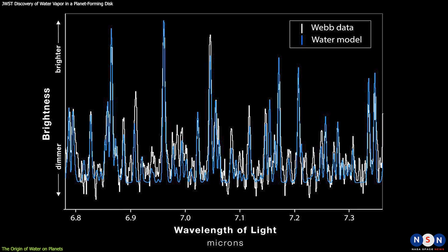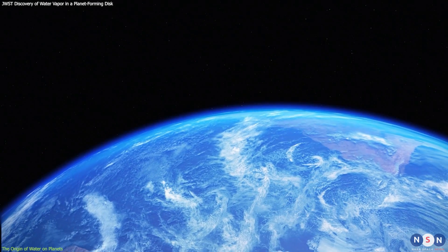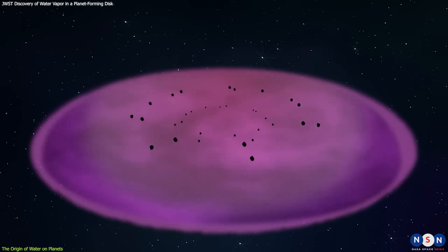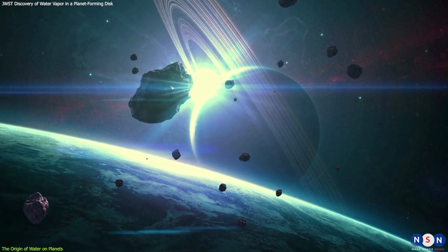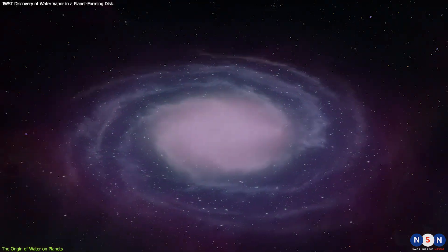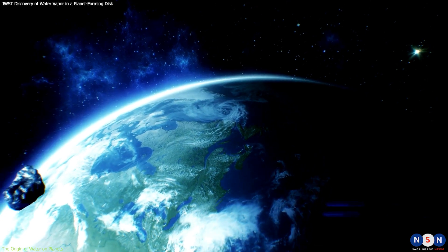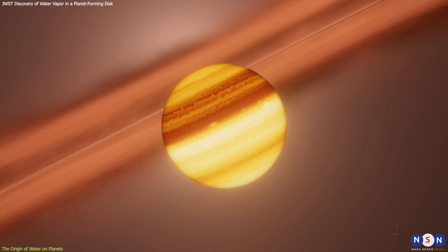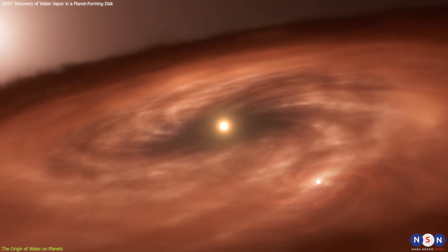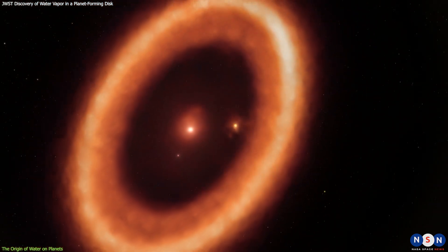The discovery offers evidence of a mechanism to supply water to potentially habitable planets already during their formation, in addition to the later impacts of water-bearing asteroids. The origin of water on Earth and other rocky planets is still a matter of debate. One possibility is that water was present in the disk from which the planets formed and was incorporated into them as they grew. Another possibility is that water was delivered to the planets later by comets and asteroids that collided with them. Both scenarios may have played a role, but the relative contribution of each is unclear. The detection of water vapor in the disk around PDS-70 suggests that water can be present at an early stage of planet formation and can survive the high temperatures and radiation near the star, meaning it can be incorporated into planets as they form, especially in the inner region where terrestrial planets are expected to form.